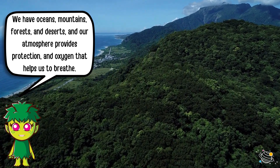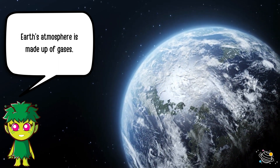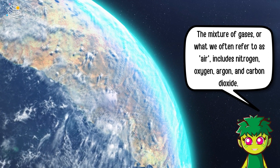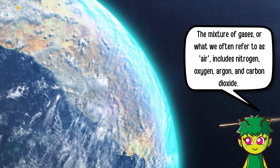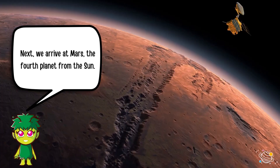Earth's atmosphere is made up of gases. The mixture of gases, or what we often refer to as air, includes nitrogen, oxygen, argon, and carbon dioxide. Without them, we couldn't live.